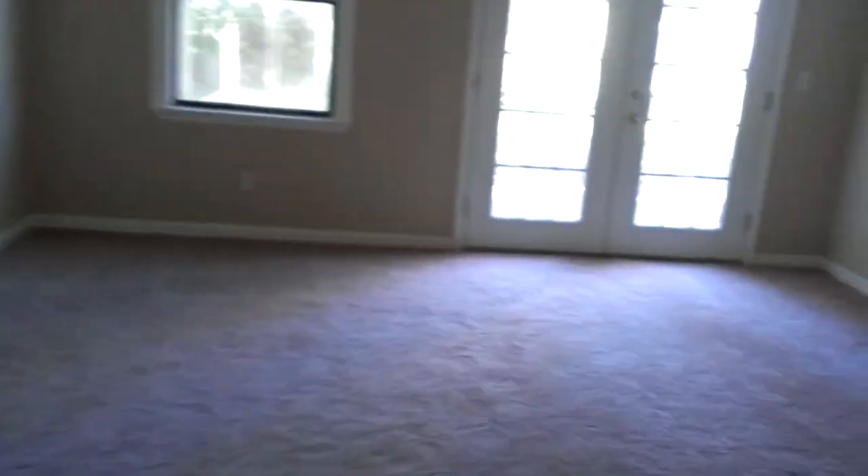This is maybe the newer section of the house with the master. Here's a walk-in closet — tons of insulation bags in here for some reason. The master bathroom is really nice: new tile, new counters, new cabinets.